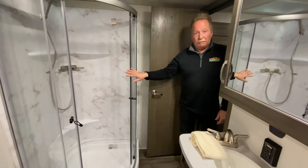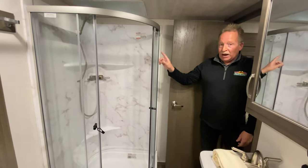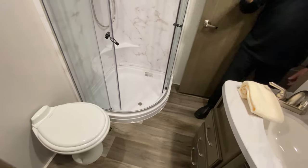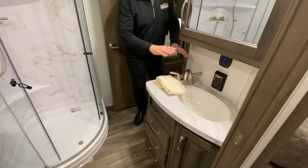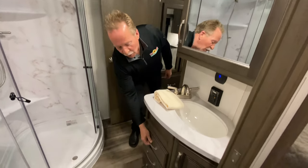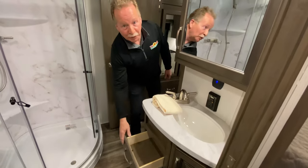Now we're in the front full bathroom. Stand-up shower with a great skylight. The toilet is in a great position — it's not up against the shower and not up against the cabinet, so that'll be ideal. There's a medicine cabinet, a great vanity right here, and they've optimized all of the space with drawers and drawers down below so you can have all of your makeup, brushes, and other things tucked away right in there.